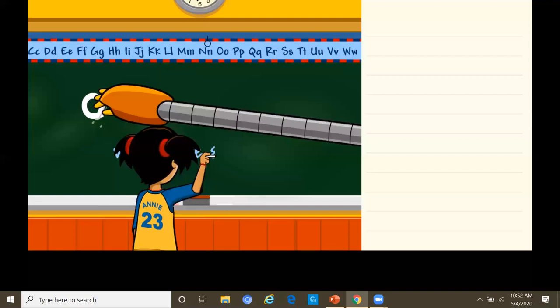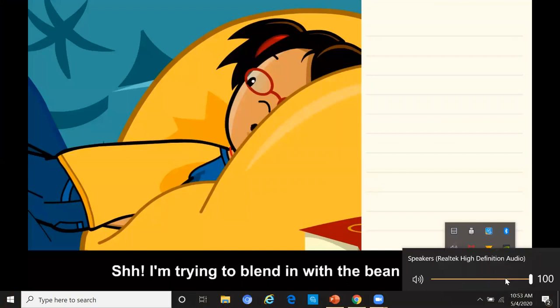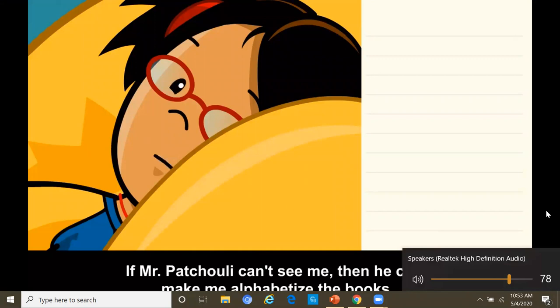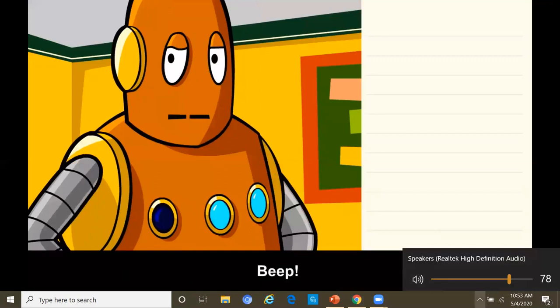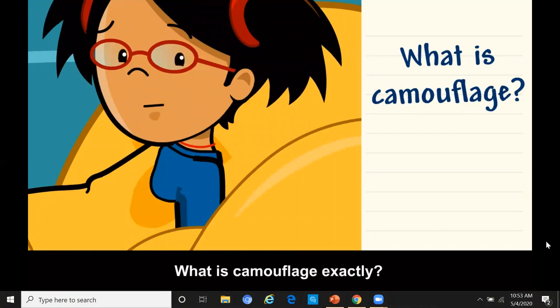Let's take a look at this BrainPop video on camouflage. Shhh! I'm trying to blend in with the bean bags. If Mr. Patchouli can't see me, then he can't make me alphabetize the books. Of course it's going to work — I'm using camouflage. What is camouflage exactly?